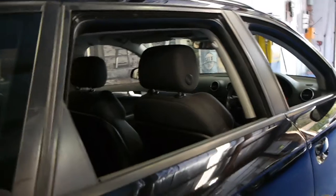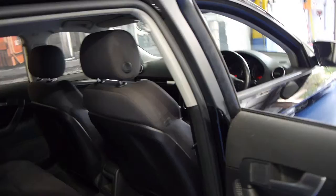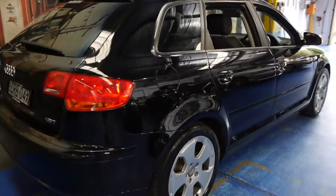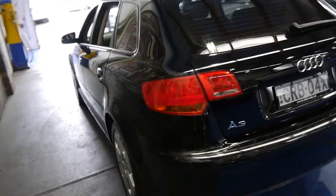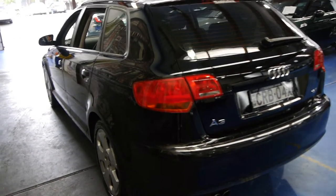It's black with charcoal interior and it's in very good condition for a black car, or for any car for that matter. The wheels are in good condition, free from scratches, marks and gutter rash. It's registered until July 2015 and it's a December compliance 2007 — so very very late 2007.